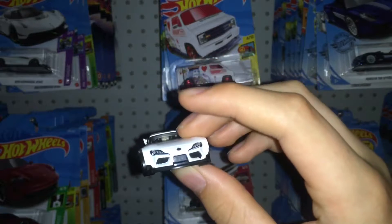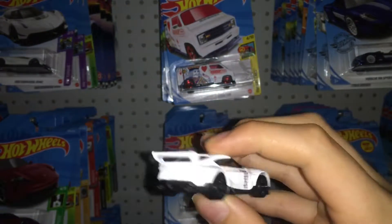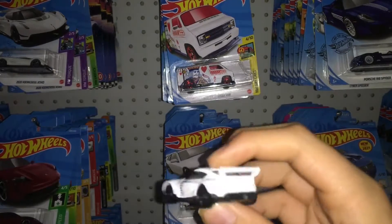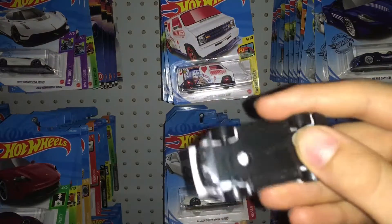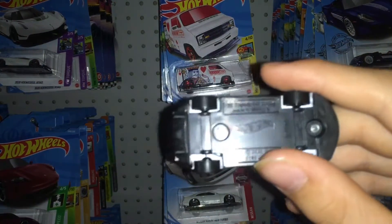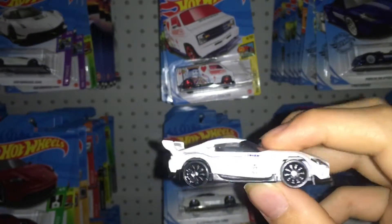I really like the Toyota Supra. I like the front of it with the headlights, and there's no taillights on the back, but that's okay. They do have the three sides even though there isn't much. On the bottom of it, just pretty normal car — 2020 Toyota Supra, copyright 2020.